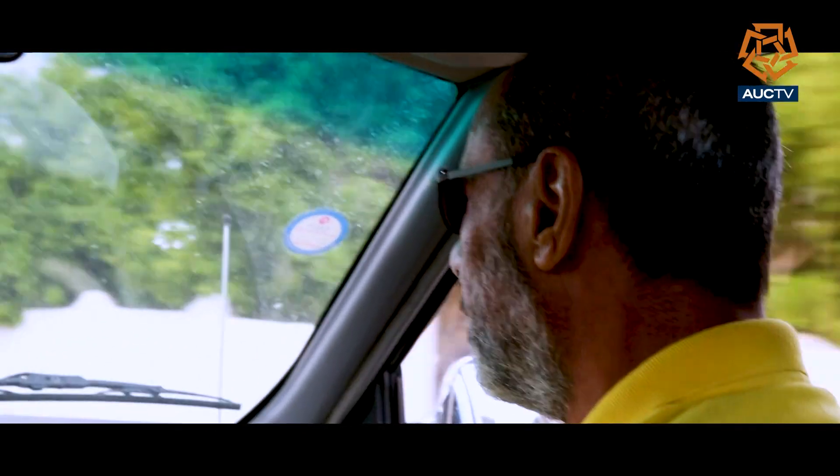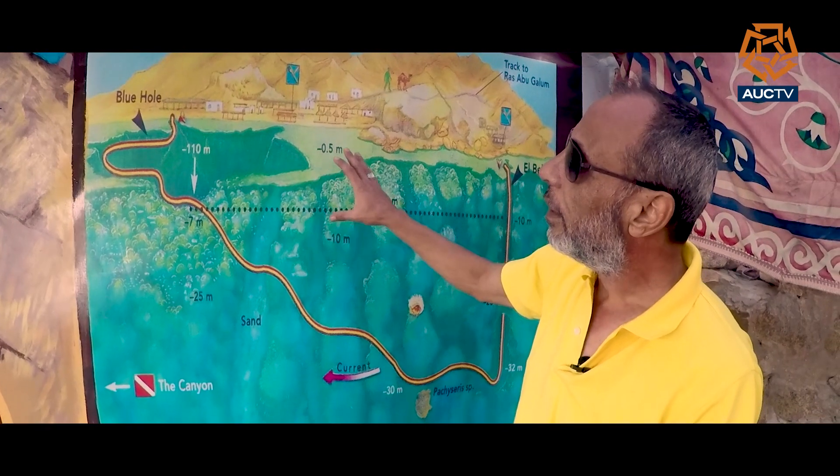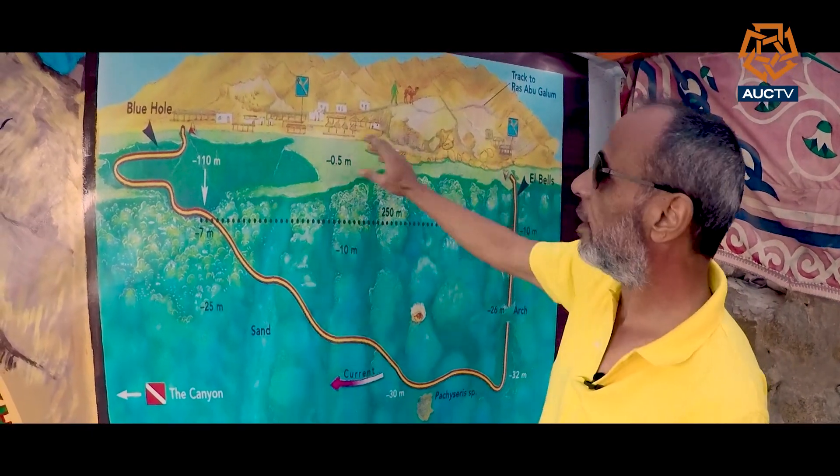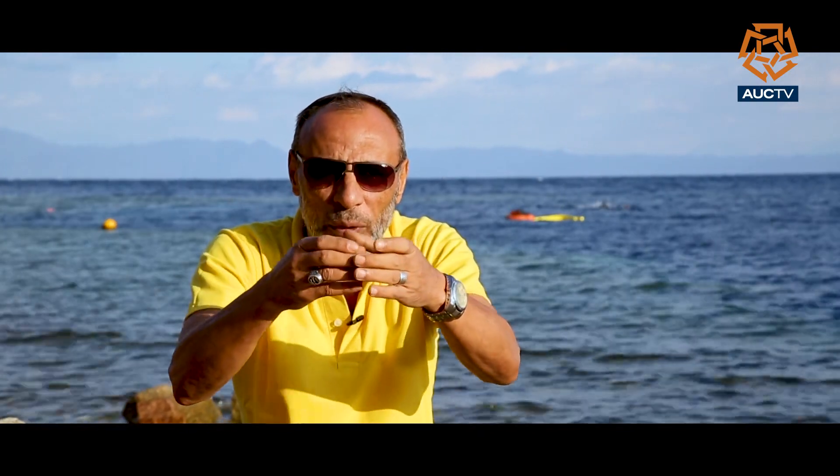Tariq Umar, a professional technical diver who pulled corpses out of this place, had the whole story that brings together the pieces of the Blue Hole's puzzle. He explains: the Blue Hole is just like a cone. It starts with a hundred meter diameter, and this cone goes down all the way to the bottom, where it starts from 90 meters and takes you in a very slow slope all the way to 300.